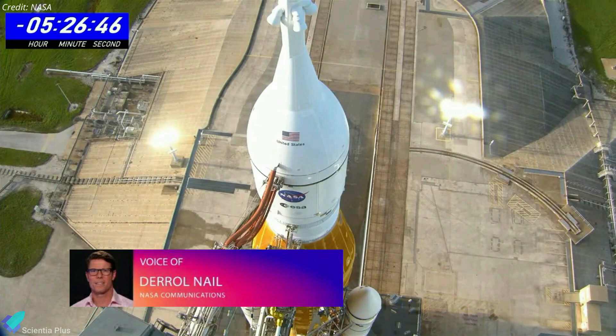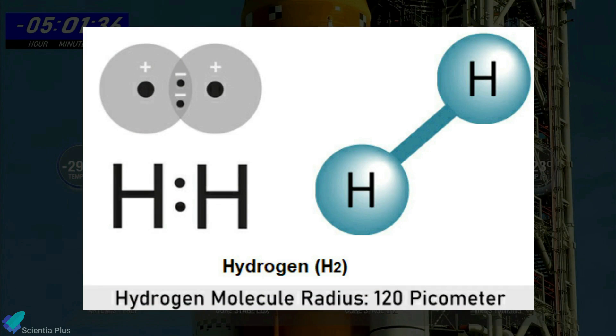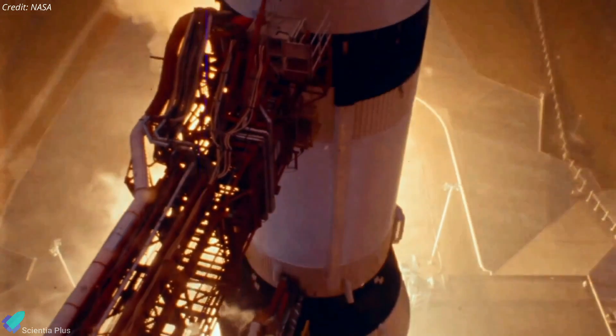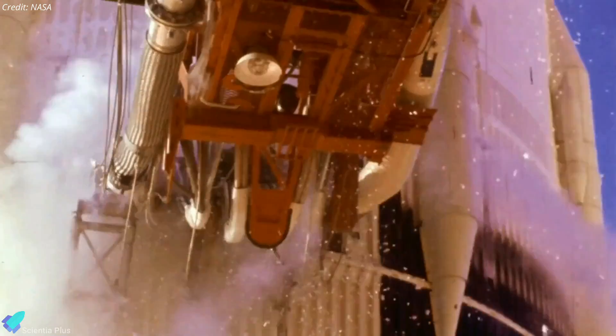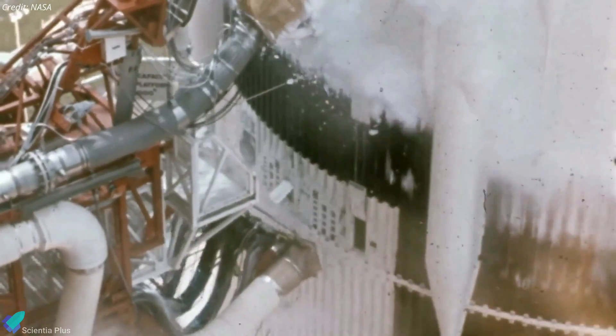The liquid hydrogen team worked a plan to reseal a leak at an 8-inch quick disconnect on the fill side. Because hydrogen molecules are so small, they can fit through even the smallest gaps at extremely low temperatures and high pressures. The quick disconnects that provide fuel to the rocket are designed to detach from the vehicle in the final second of liftoff, which means the quick disconnect mechanism cannot be tightly bolted to the rocket body to prevent hydrogen leaking.